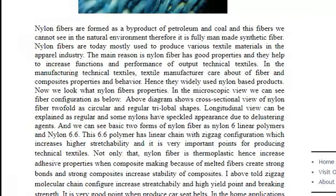In the manufacturing of technical textiles, textile manufacturers care about fiber and composite properties and behavior. Hence, they widely use nylon-based products. Now we look at what properties nylon fiber has and contains.